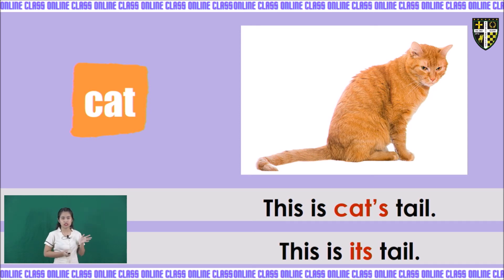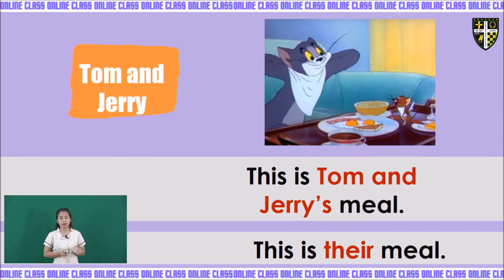For plural nouns, we have Tom and Jerry. They are plural because there are two. Just like with singular nouns, we add apostrophe-S at the end: Tom and Jerry's. Or you simply use the possessive pronoun 'their.' Example: this is Tom and Jerry's meal, or this is their meal. Either of the two can be used.